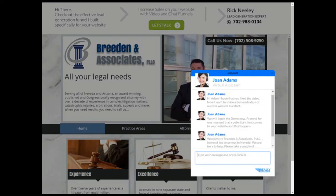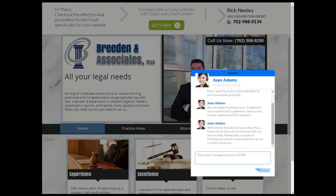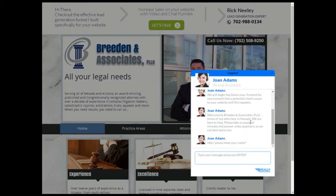The goal here is to get the name, the email address, the advice that they're looking for, a phone number, and the best time that they can be reached. Joan won't proceed until you enter the information in, so I'll put my name.